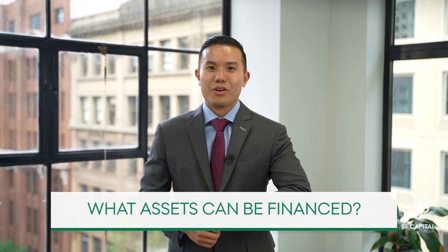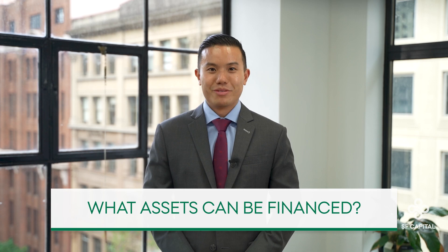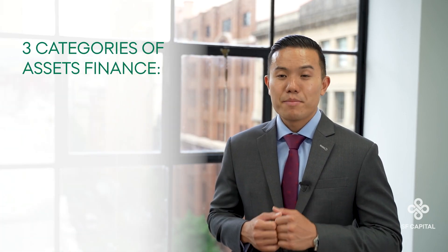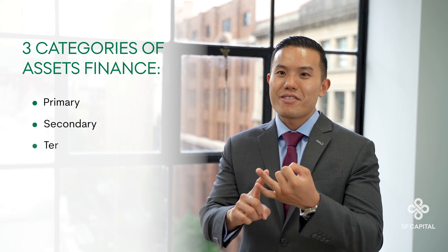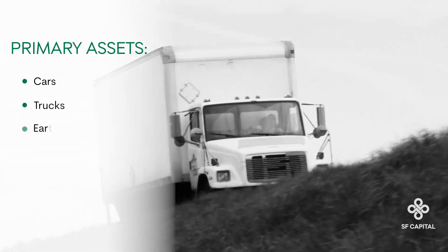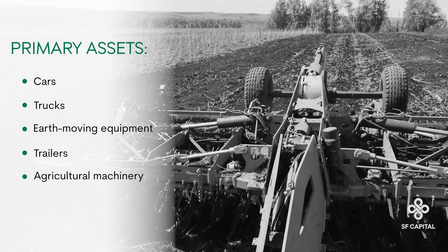But let's start with the basics first. What assets can you finance and what loan products are available? The assets you can finance can be grouped into three categories: primary, secondary, and tertiary. Examples of primary assets are cars, trucks, earth moving equipment, trailers, and agricultural machinery.